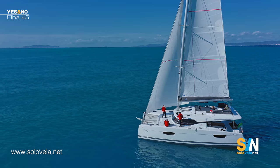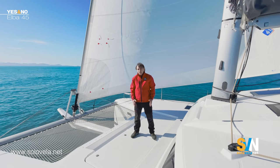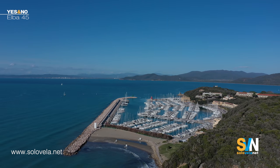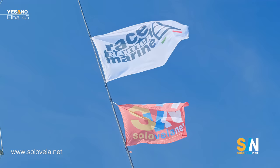Today the episode is dedicated to the Elba 45, a beautiful new catamaran by Fontaine Pajot. To present the boat we came here to Punta Ala, a beautiful place in Tuscany in central Italy, which is also the headquarters of Resnautica, the main dealer for the central Mediterranean and islands. Without further ado let's go meet Micaela Bravo from Resnautica, who will illustrate what she believes are the strong points of the Elba 45.